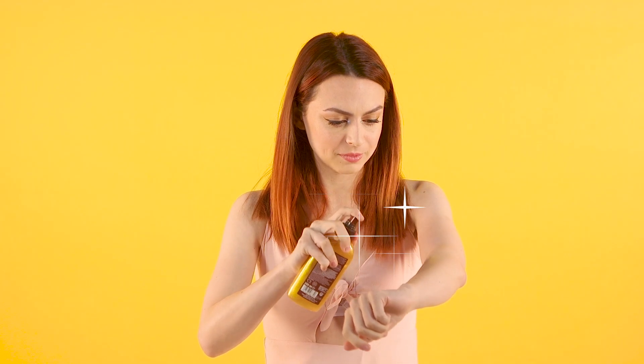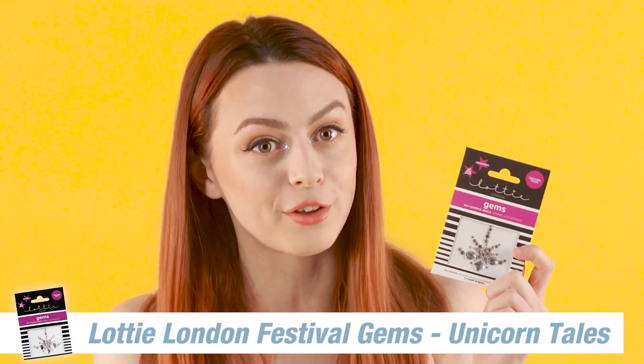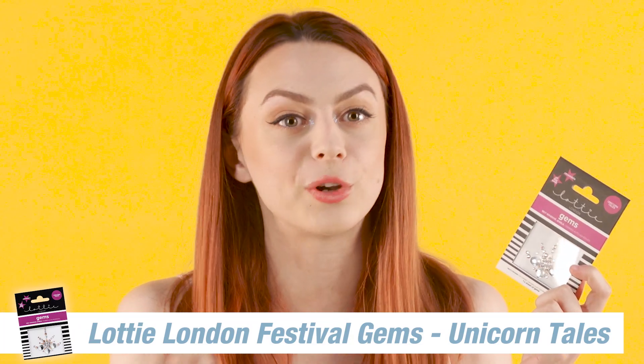I'm going to try it on my arm. Oh my God, that's so nice. My next couple of picks are around makeup and all those kind of things. So the first thing I have is Lottie London Gems. These are perfect for the festival season — they can go on your body, they can go on your face. They look really, really cool.